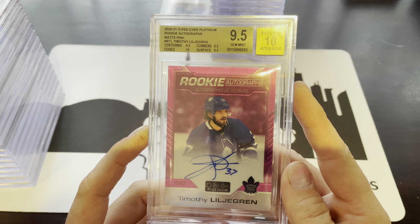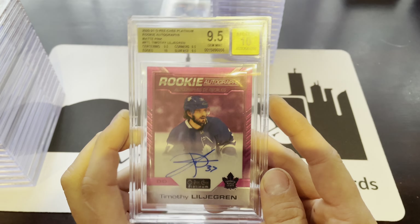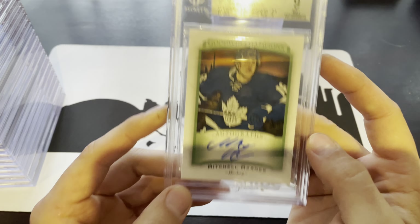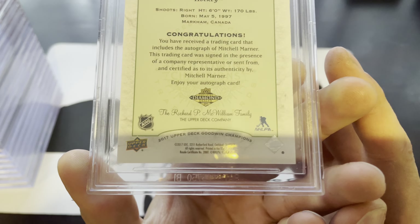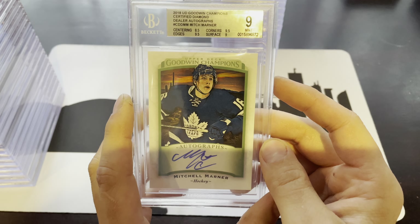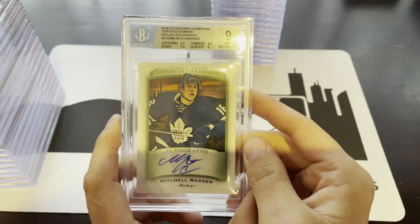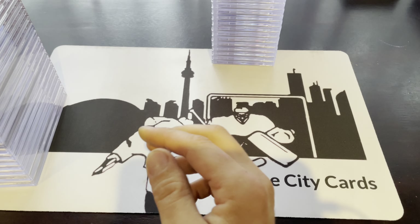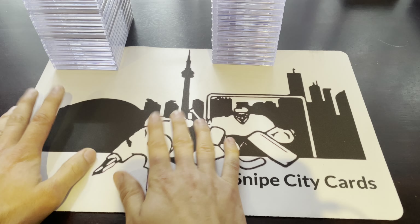We've got a Timothy Liljagren — Optic Platinum matte pink rookie numbered to 99 — with a 9.5, 10 on edges, and a 10 on the autograph. Pretty solid for Liljagren. Last but not least on the hockey side is a Mitch Marner Goodwin Champions Certified Diamond Dealer Autograph. It says 2018, but it is a 2017 card — I don't know how they botched that. We did write 2017 on our listing, which technically makes it a rookie, as 16-17 was his rookie year. The centering got an 8.5 as it's sitting a bit high. I'd want to get in touch with Beckett about that typo — the last time they mislabeled two of my cards, they didn't even respond to my email.